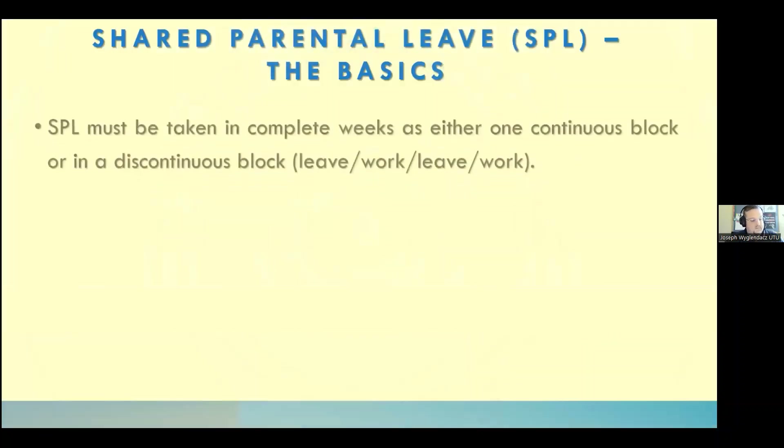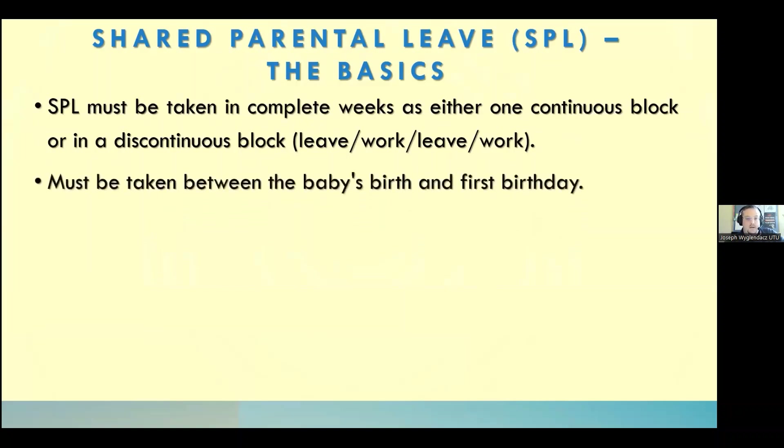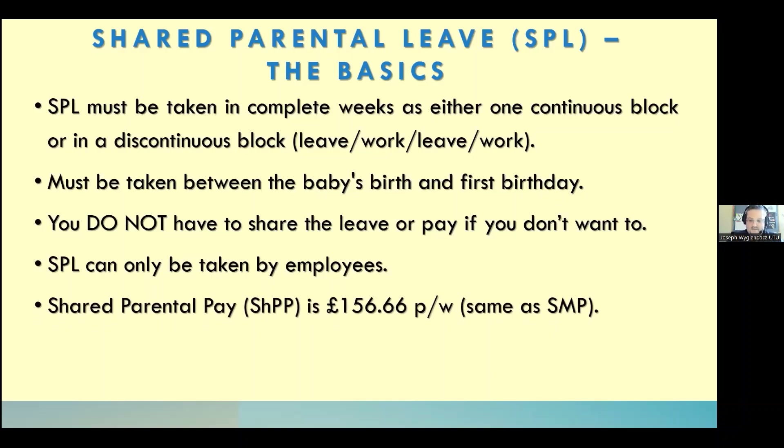The basics: shared parental leave must be taken in complete weeks as either one continuous block or in most cases when dealing with teaching, in discontinuous blocks where you have leave, work for a bit, then take another period of leave. It must be taken between the baby's birth and first birthday. You do not have to share the leave or pay with your partner. Shared parental leave can only be taken by employees, and shared parental pay is £156 per week — the same as statutory maternity pay — but there are ways to maximise extra pay on top.